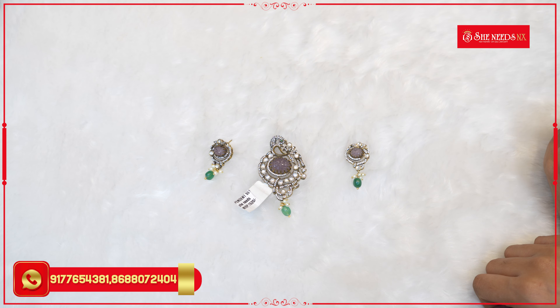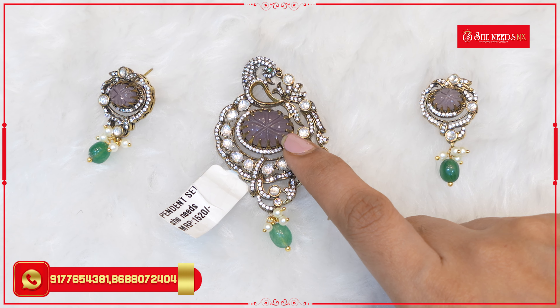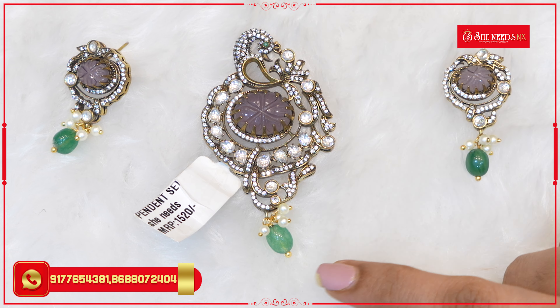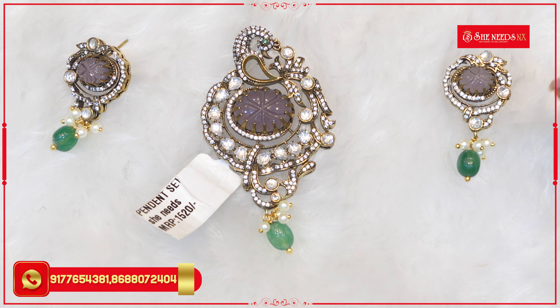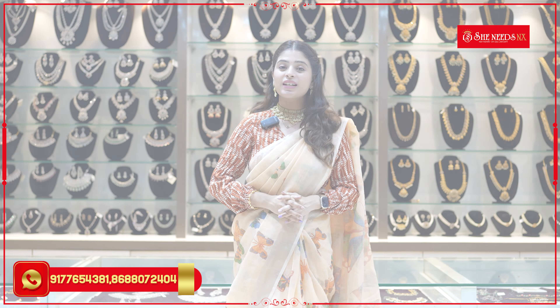The next pattern is a painted pendant set. It's an antique color, floral pattern with a yellow design — small size. The look is a peacock with feather depth, yellow pattern, green beads and pearls. The earrings are small size — cute and very affordable, low budget. The price is ₹1,520 with a 20% discount. It's a collection and you can purchase it.